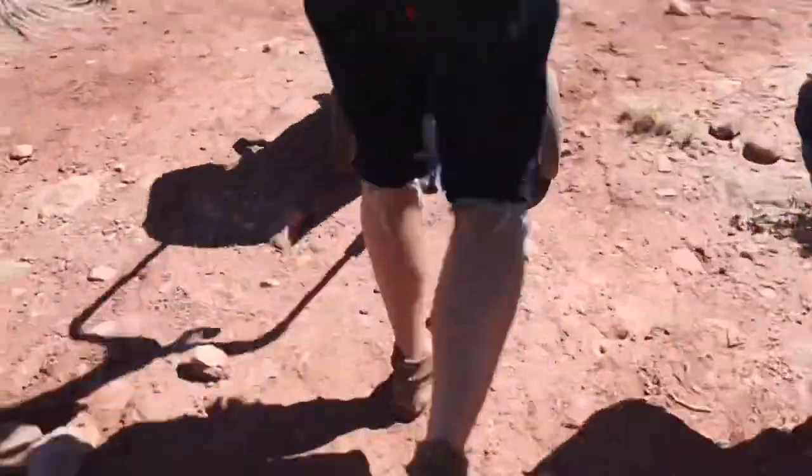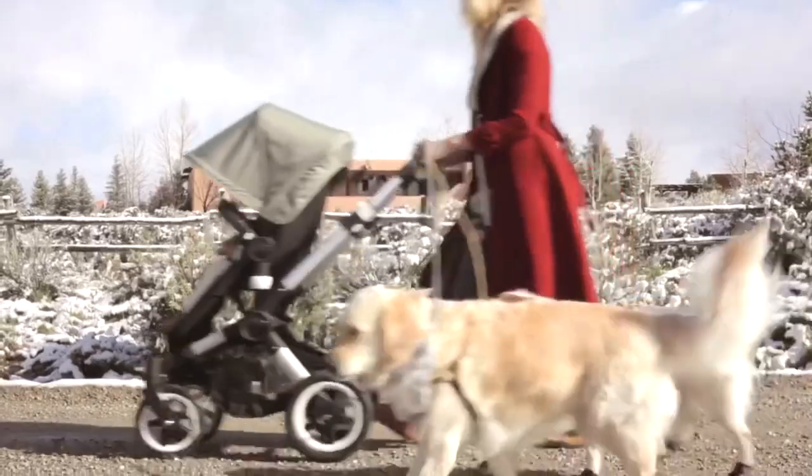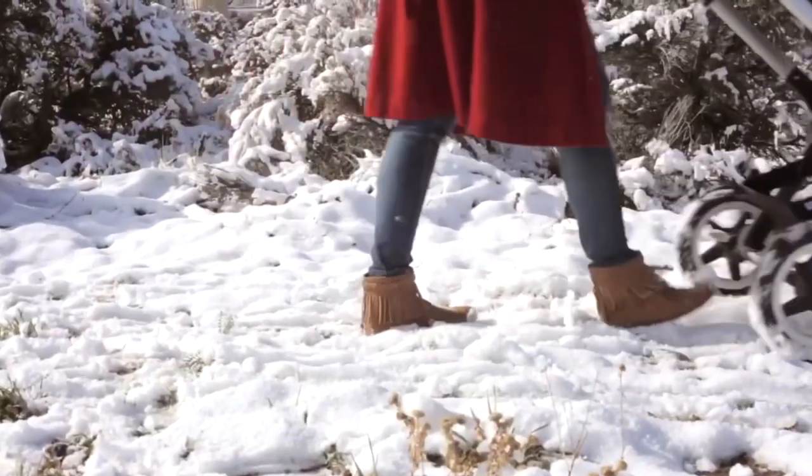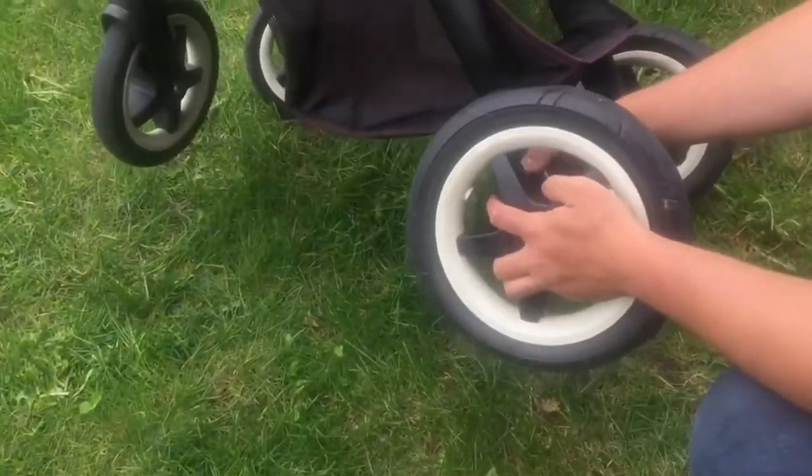So let's get started, beginning with a brief look at the model itself — its strengths, weaknesses, and which lifestyles it will be a good fit for — and then move on to what you need to watch out for specifically when buying this model on the second-hand market.